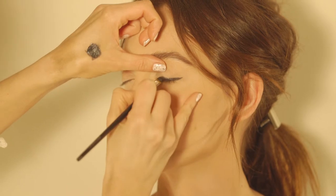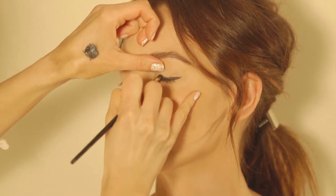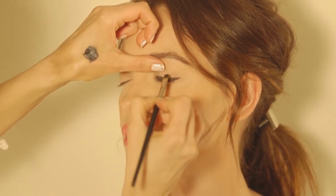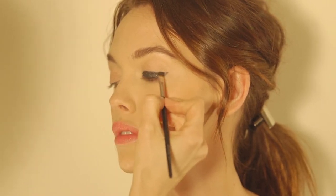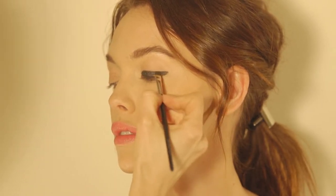Once you've decided how far you want to extend the wing, you can begin to build up. Because this look is a bit more dramatic, you'll want to cover most of the lid, if not all.